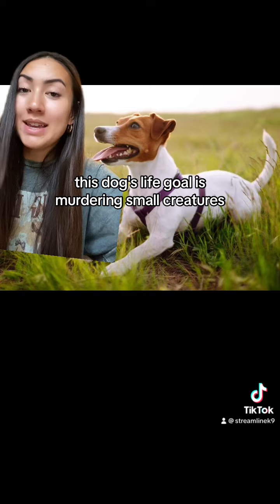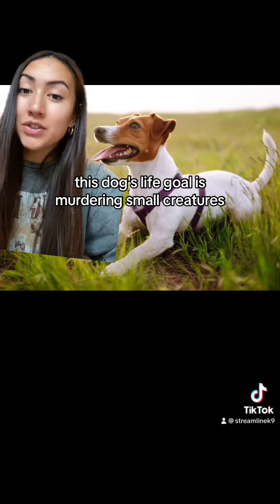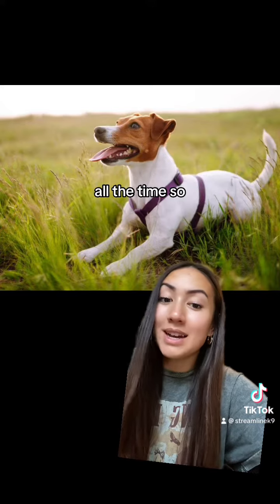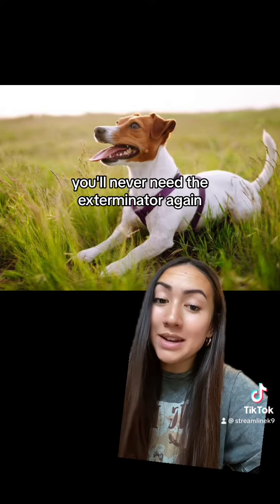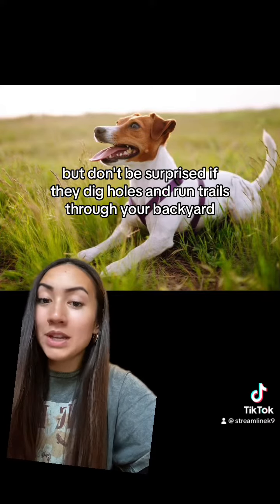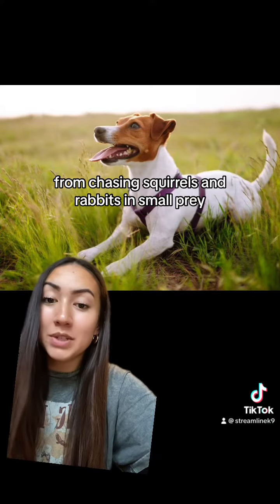This dog's life goal is murdering small creatures. It's what they think about 24-7, all the time. So you'll never need the exterminator again, you'll never need pest control. But don't be surprised if they dig holes and run trails through your backyard from chasing squirrels and rabbits and small prey.